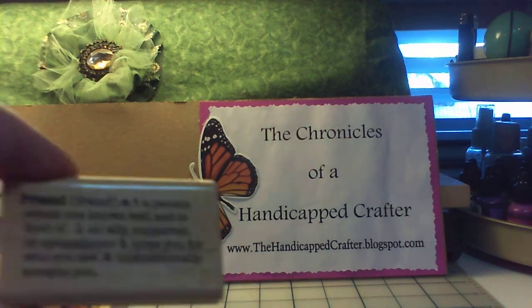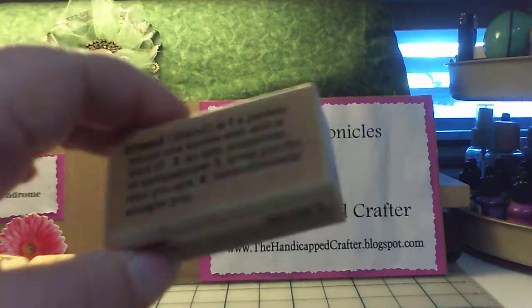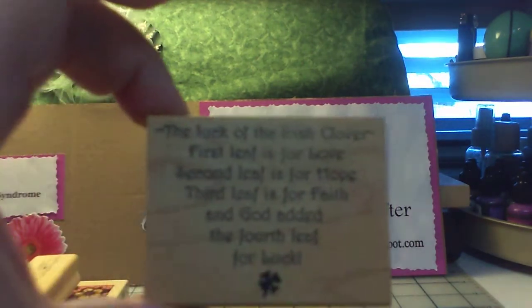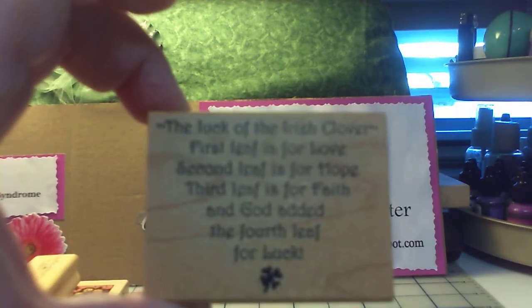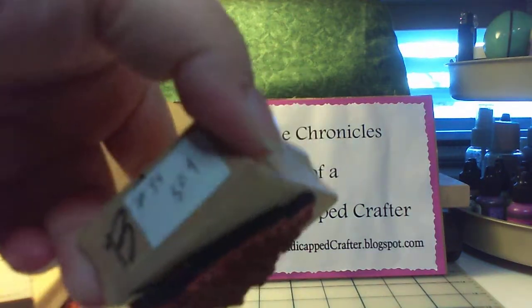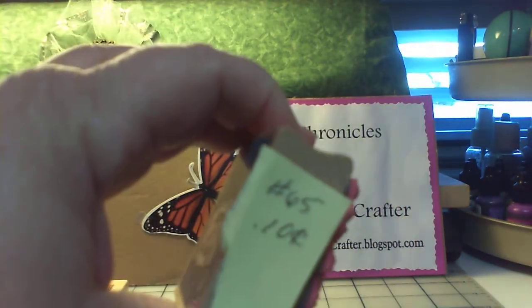I'm going to start with the stamps. The first one is the definition of friend — it was $0.50. This one is the Luck of the Irish Clover. It says: the first leaf is for love, second leaf is for hope, third leaf is for faith, and God added the fourth leaf for luck. I got that one for $0.50. And a happy birthday stamp — it was $0.10.